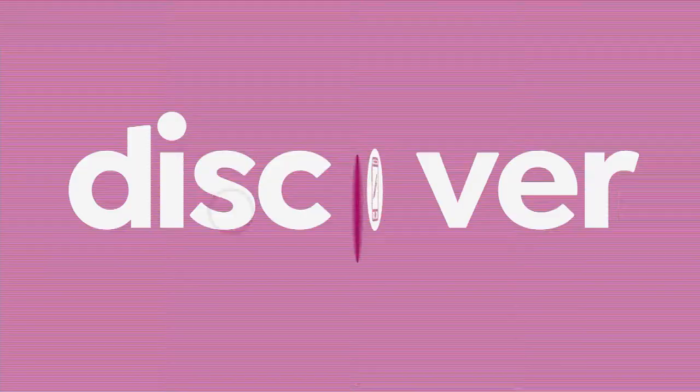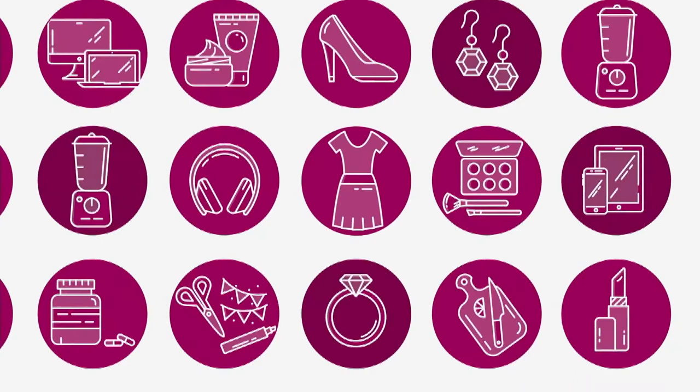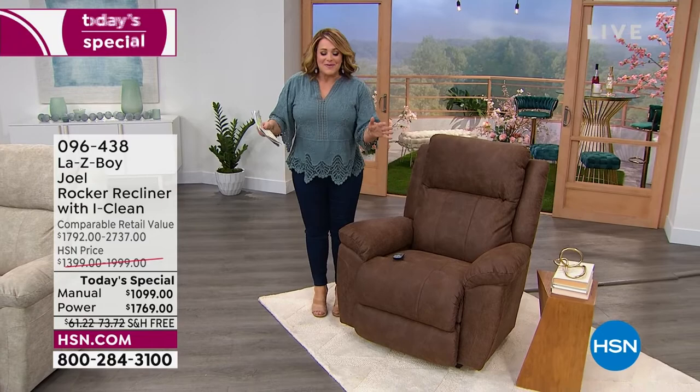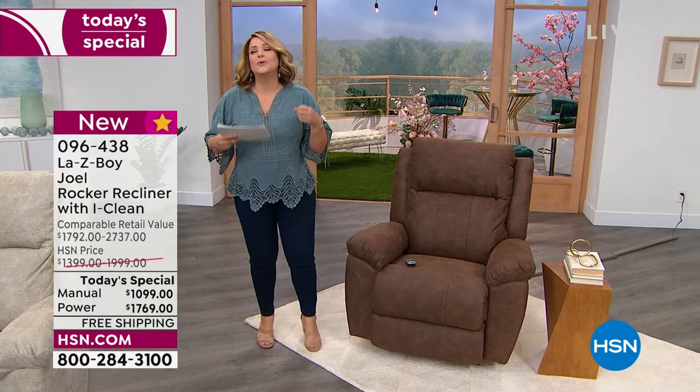Let's take a look at our best value of the day. We are talking about that legacy American brand Lazy Boy with a brand new chair you have never seen before. This is not your grandma's Lazy Boy. You will own this, you will cherish this, you will relax and refresh and regenerate in this chair. This is the Joel, and boy, do we have a special deal for you today.